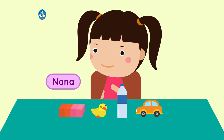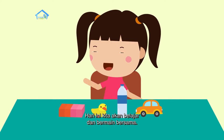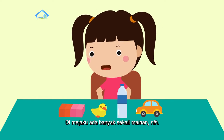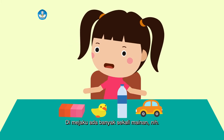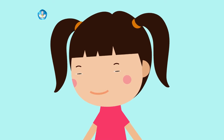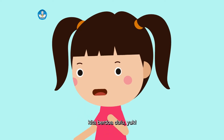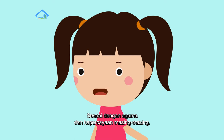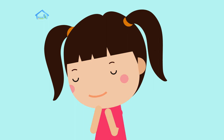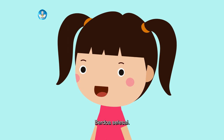Saya Nana. Hari ini kita akan belajar dan bermain bersama. Di mejaku ada banyak sekali mainan. Oh iya, sebelum melakukan kegiatan, kita berdoa dulu yuk, sesuai dengan agama dan kepercayaan masing-masing. Berdoa selesai.